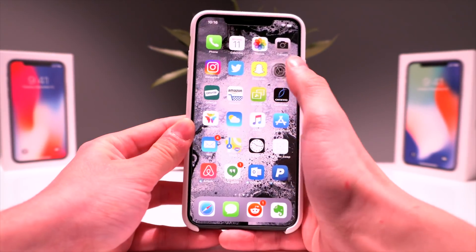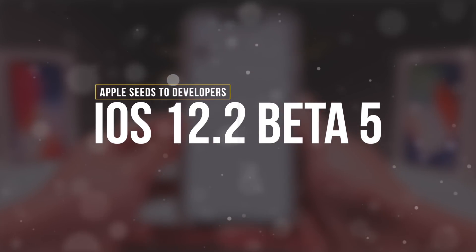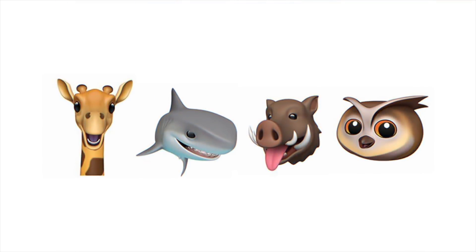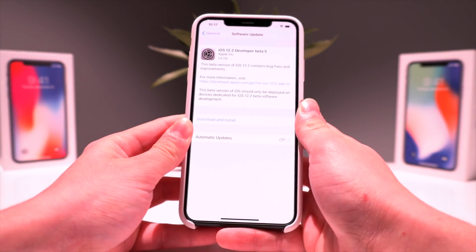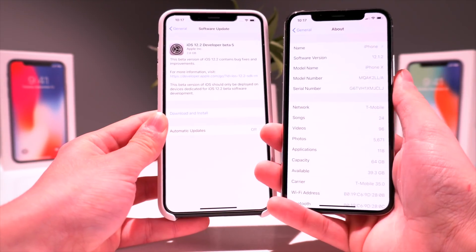Apple has seeded the fifth beta iteration of iOS 12.2 to developers. Early betas include some new Animojis, beta AirPlay 2 support for third-party TVs, some major Apple News updates, and some minor UI adjustments like a redesigned About section in the Settings app.